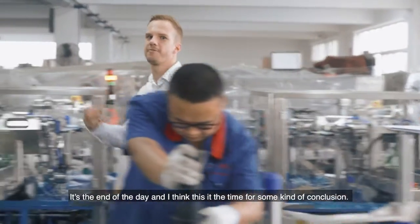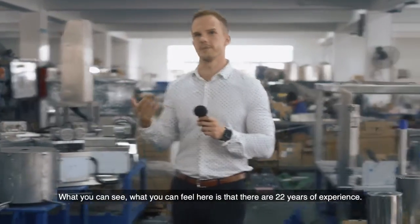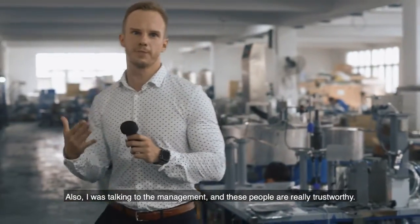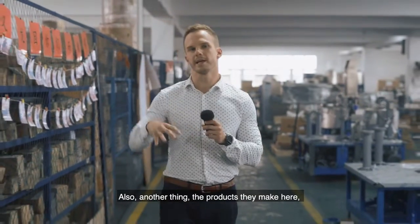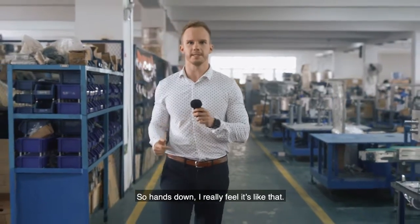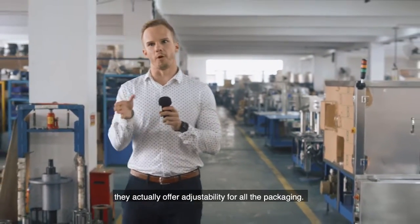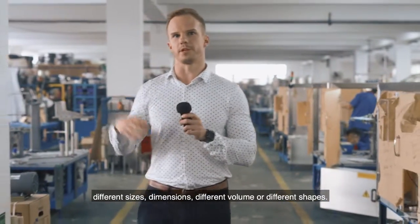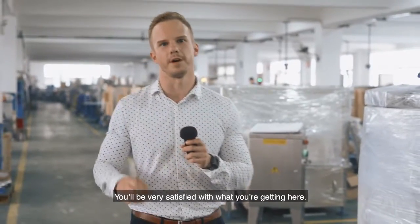It's the end of the day and time for a conclusion. What you can see and feel here is 22 years of experience — these guys really know what they do. I was talking to the management and these people are really trustworthy. The products they make here are way better quality than competitors' products. Another thing I like is the adjustability of all the machines — they can fit really different kinds of packages, different sizes, dimensions, volumes, or shapes. I have a very good feeling about it and I will be really happy to come here again. You will be really satisfied with what you get here.